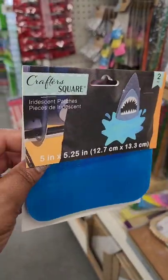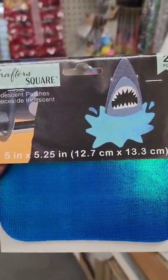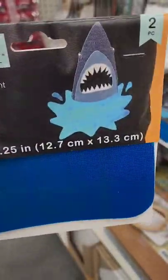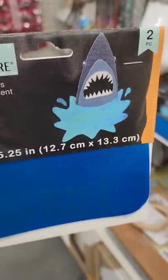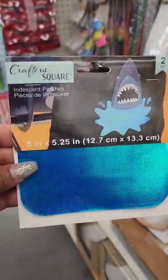They're getting more and more sewing items. From Crafted Square, it's an iridescent patch — they show how you can use it by cutting it out for a water scene with a shark. It's really, really pretty and you get two pieces.